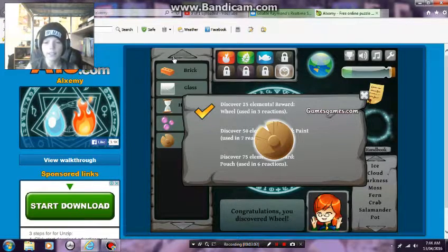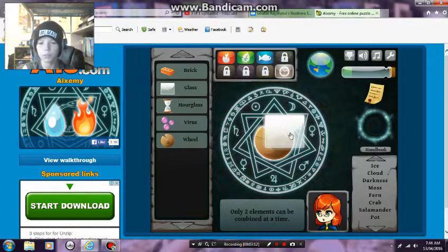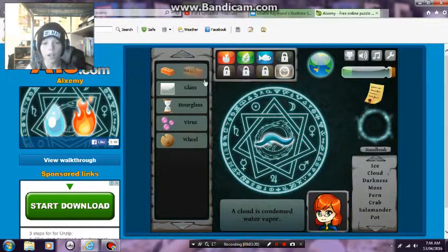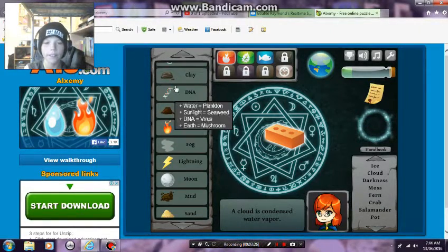Okay guys, I'm gonna leave this episode here with my beautiful wheel. I'm just gonna quickly make something out of it. Oh - a pot! A brick, get that out of here. A brick and clay.